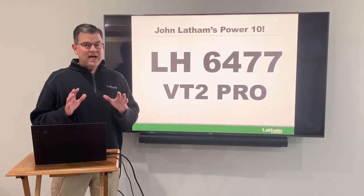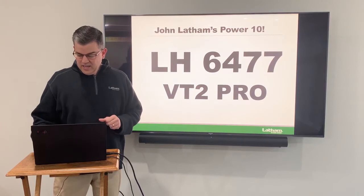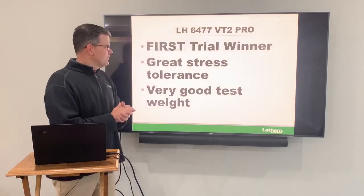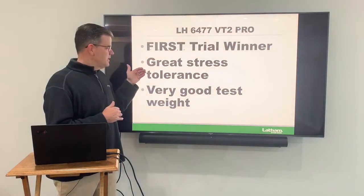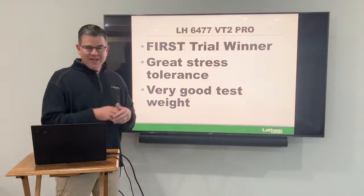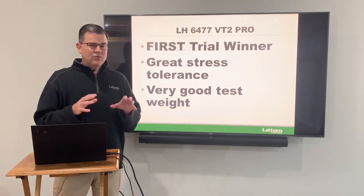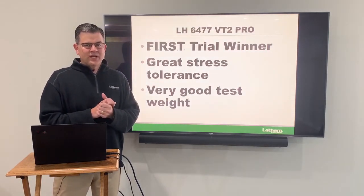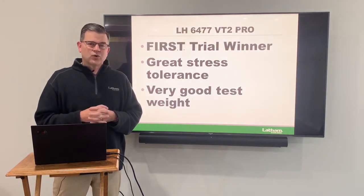Last but not least at 114 day is 6477 VT Double Pro. This one has also won first trials — it's a common theme here. It's done very well in first trials, and the great thing is the stress tolerance with this hybrid, along with very good test weight. A lot of our RSMs in central Iowa saw it really come to the top in the dry conditions of 2020. It is a great product — a must-have if you're looking for something in that 114 day.